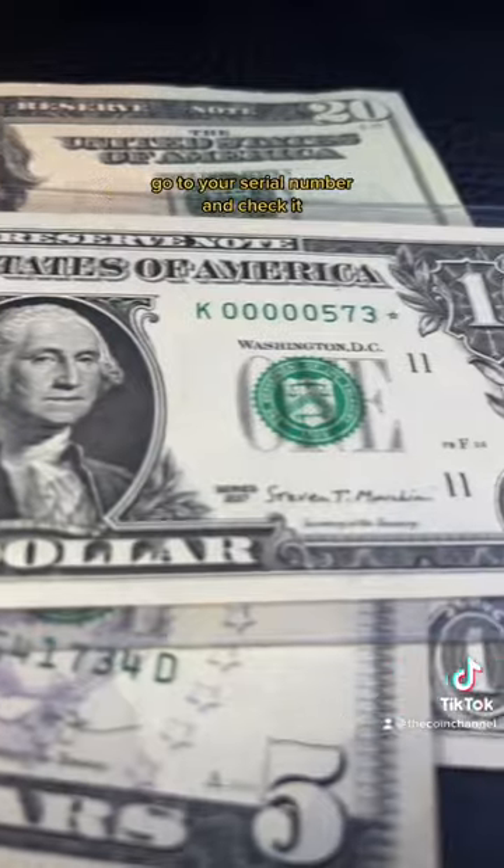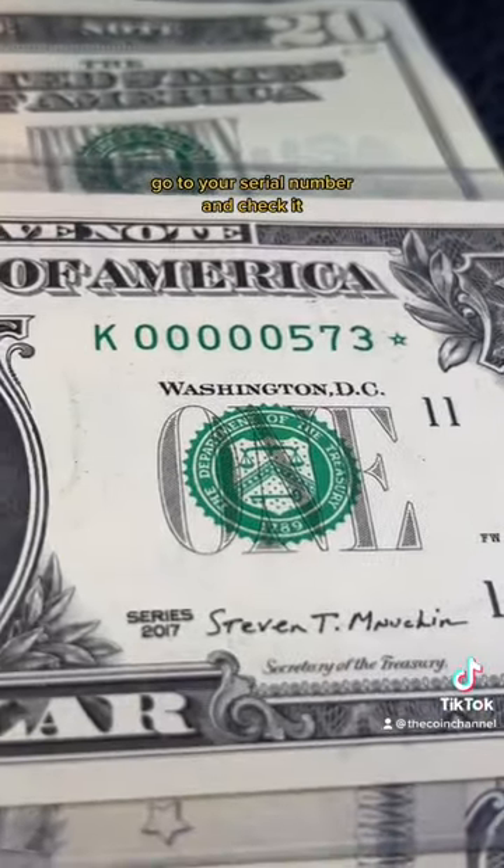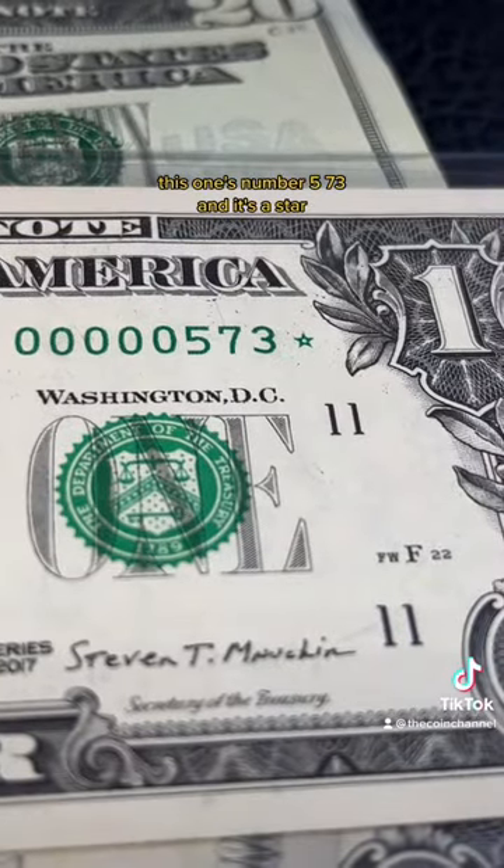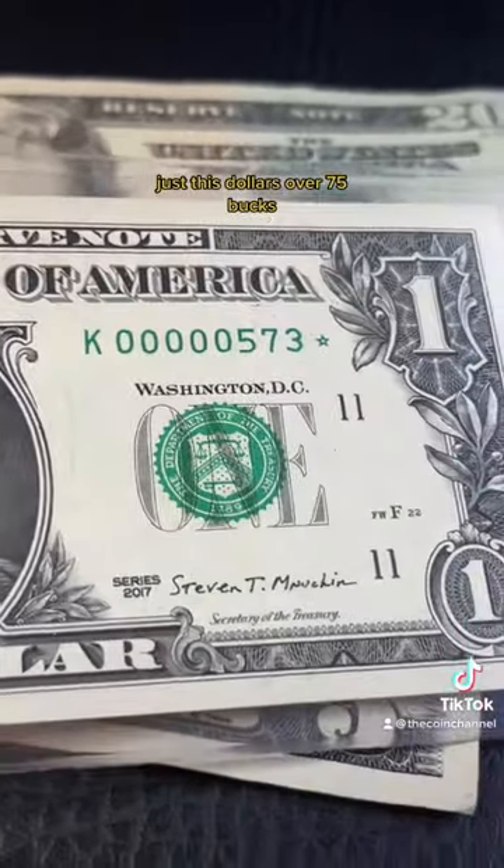This is all you do: go to your serial number and check it. The lower the better. This one's number 573 and it's a star — just this dollar is over 75 bucks.